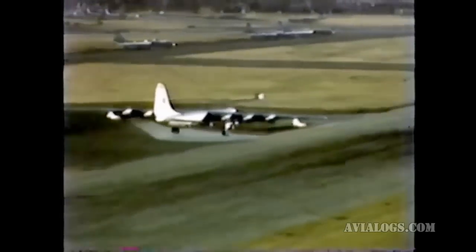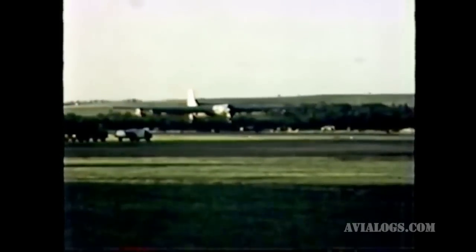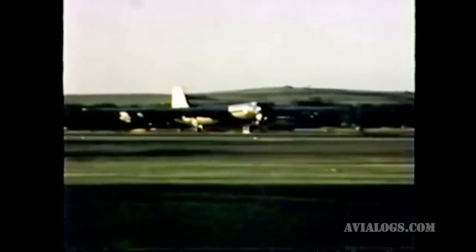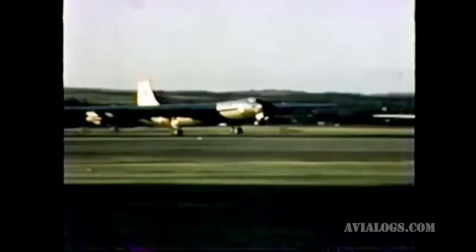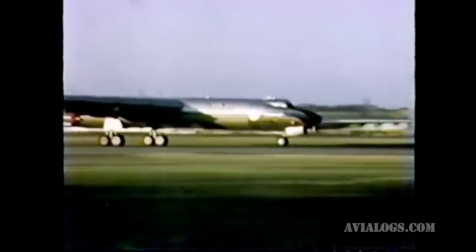These first airborne reactor tests at Convair Fort Worth are supplying valuable information — information which will provide guidelines in shielding, effects of radiation on aircraft systems, airborne nuclear instrumentation, and ground support techniques. Such information is vital to the design of the Air Force's first nuclear-powered aircraft.